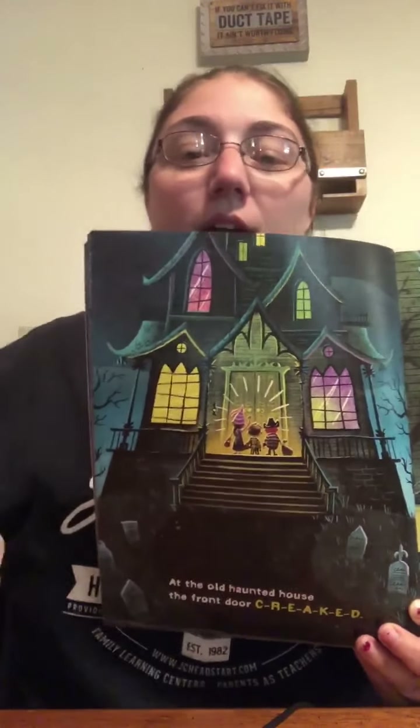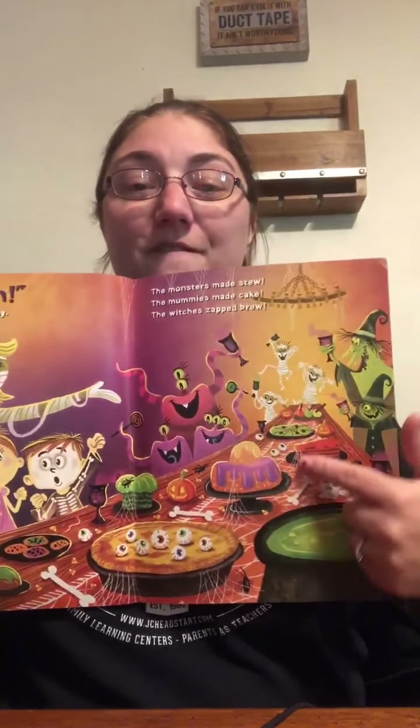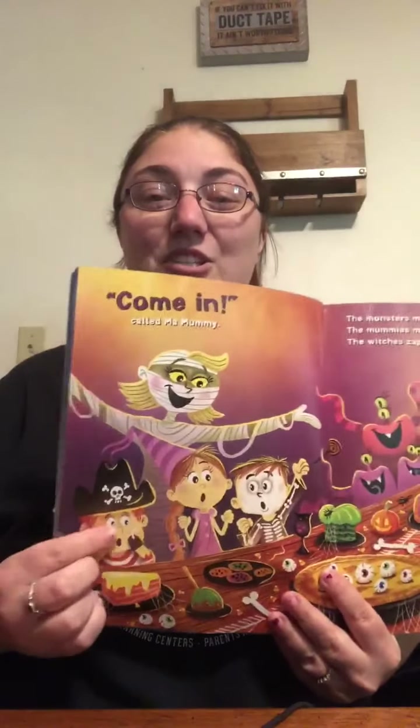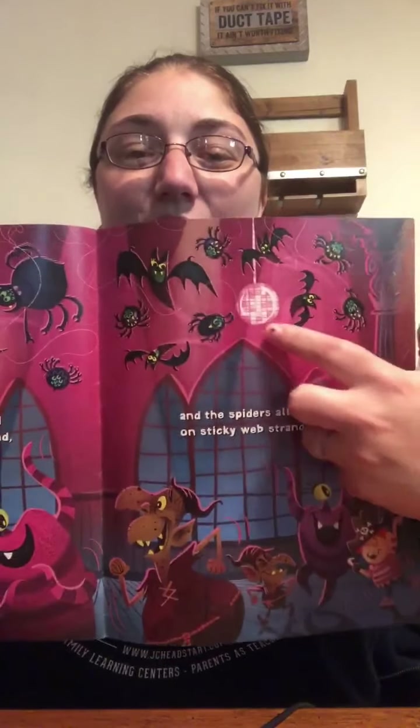At the Old Haunted House, the front door creaked. Trick or treat, yelled the children. The ghosts shriek. Eek! They're going to go knock on the door at the Old Haunted House, and they say trick or treat — and they scared the ghosts! Can you imagine that? Come in, called Mommy. The monsters made stew, the mummies made cake, the witches zapped brew. They put a feast together and they're all there at the table. Those kids sure look surprised, don't they? Could you imagine being invited into a haunted house to have a party with monsters? They've even got some disco balls hanging there.